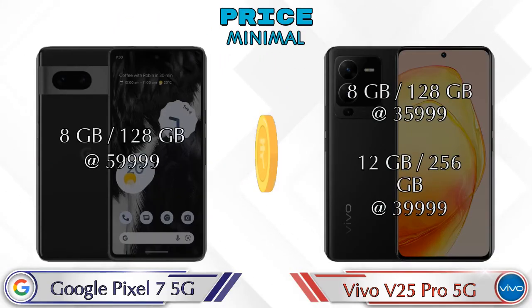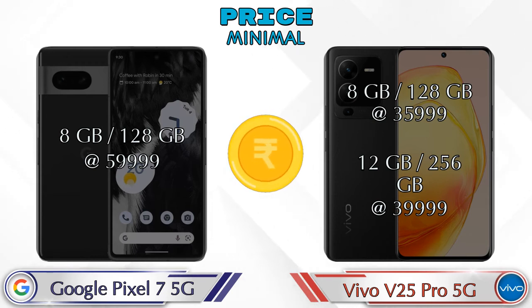For pricing, the Pixel 7 5G has only one variant: 8GB RAM with 128GB storage at ₹59,999. The V25 Pro 5G has two variants: 8GB RAM with 128GB storage at ₹35,999, and 12GB RAM with 256GB storage at ₹39,999.